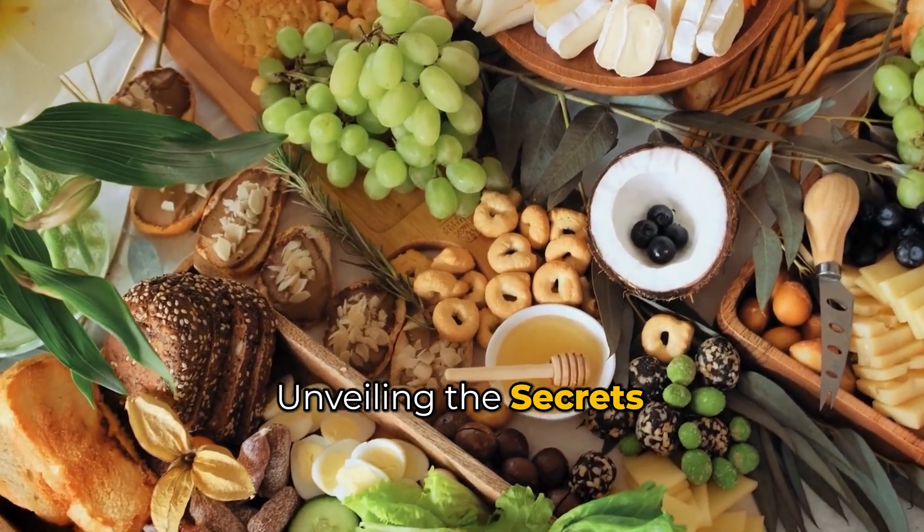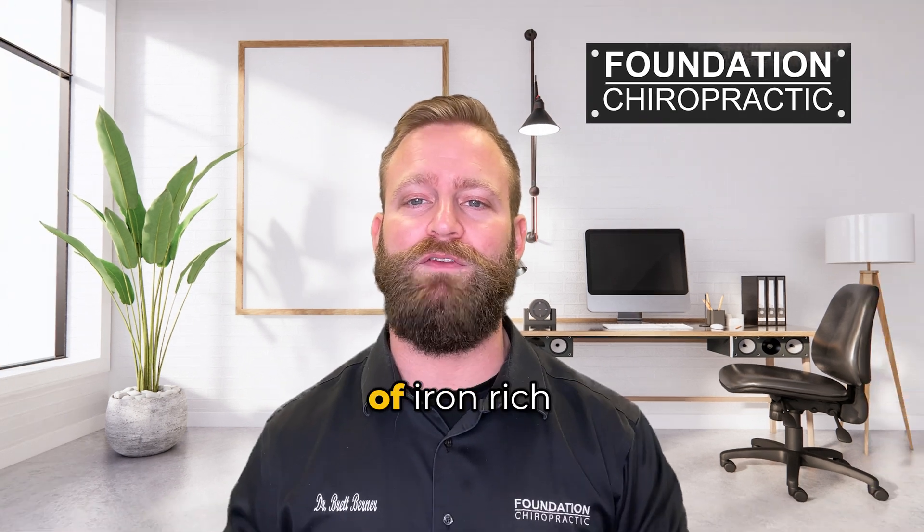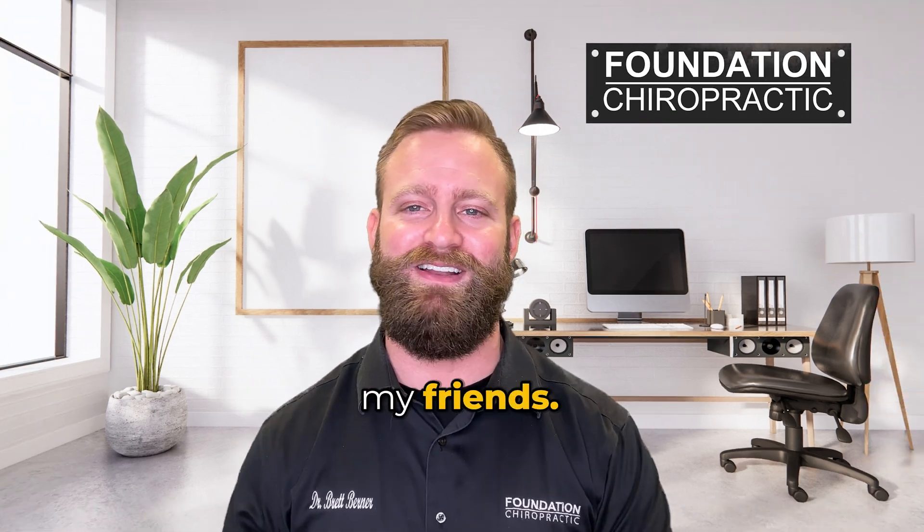Iron clad differences — unveiling the secrets of plant versus animal iron sources. Today we're going to dive deep into the world of iron rich food, so get ready to iron out those nutrient deficiencies, my friends.